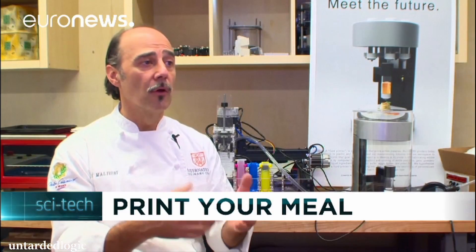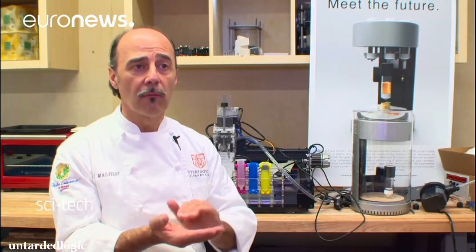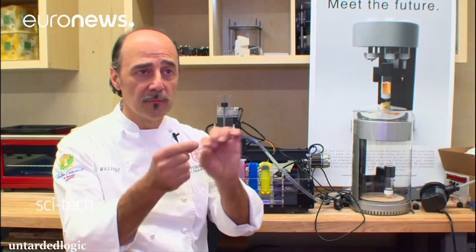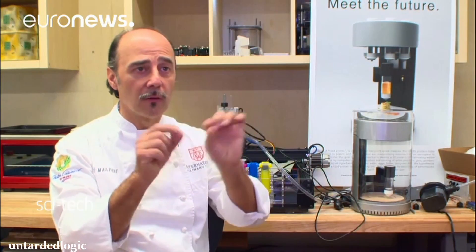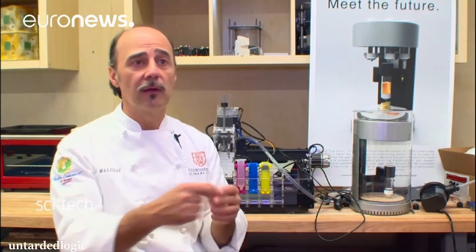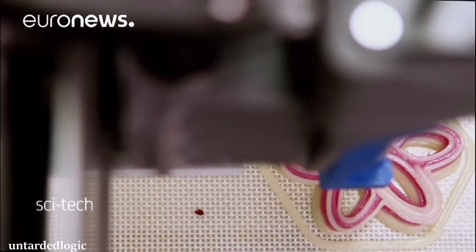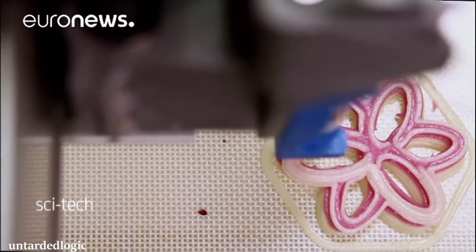For decoration, using the printer to make a decoration over a dish — like over a legume puree with chestnut puree — then putting it together with a traditionally cooked fish or chicken. So for little decorations incorporated into a dish, yes, maybe. But to do it with meat? I don't think so.